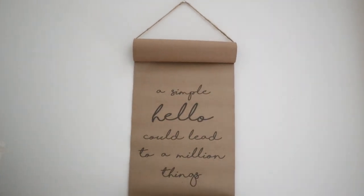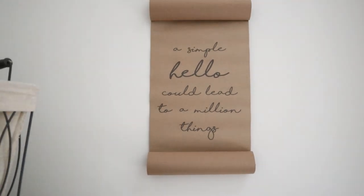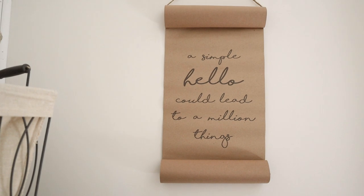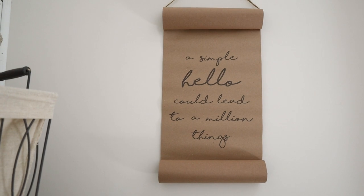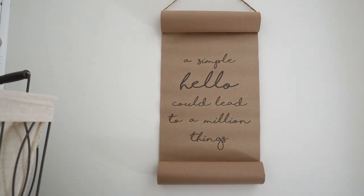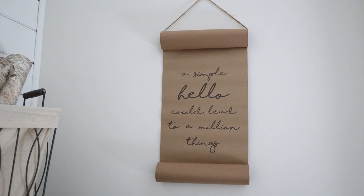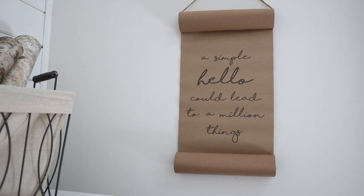We just got these scrolls into our shop and I love them so much. We got two different styles — the first one sold out right away, but we still have a couple of this one left and I think it is just so beautiful and really could work in any space. It says 'a simple hello could lead to a million things.' Another thing I love about these scrolls is they're magnetic and you can choose how long or short you want them. They're super easy to roll out and put together and I think they would make for a really cute gift.